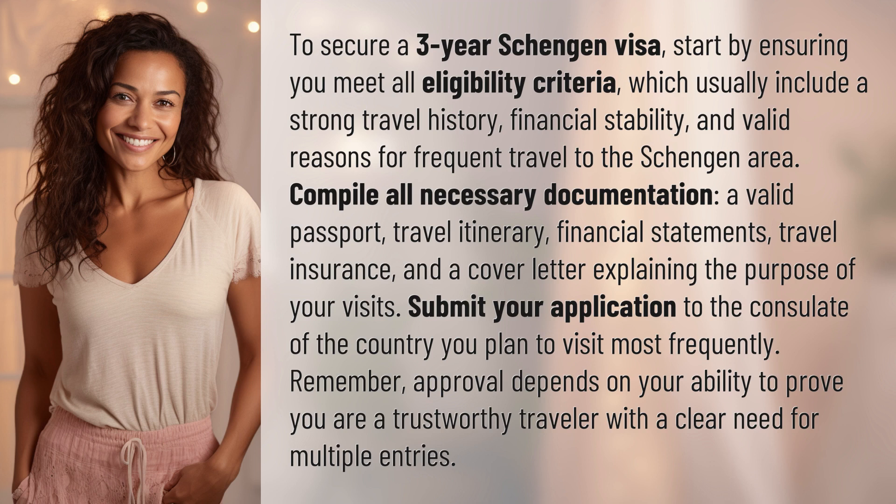Submit your application to the consulate of the country you plan to visit most frequently. Remember, approval depends on your ability to prove you are a trustworthy traveler with a clear need for multiple entries.